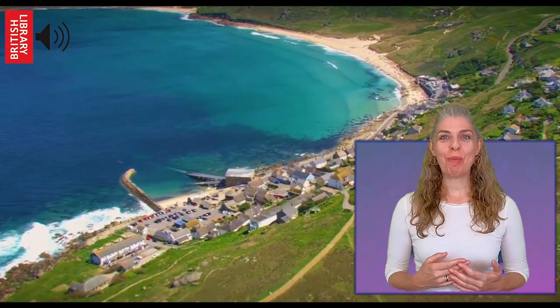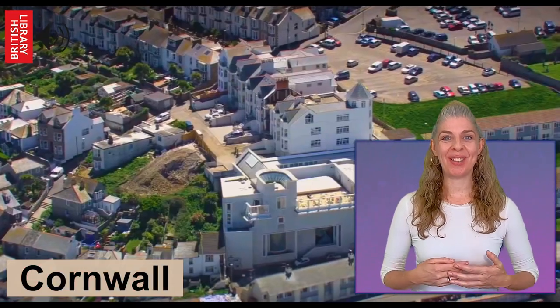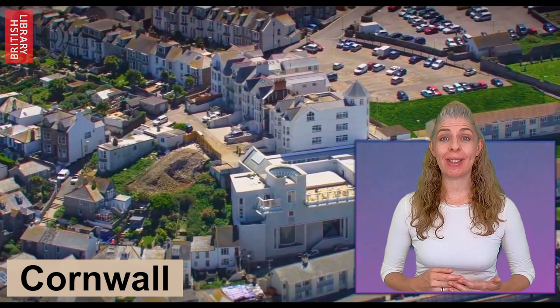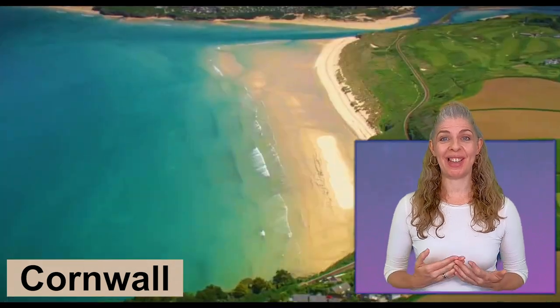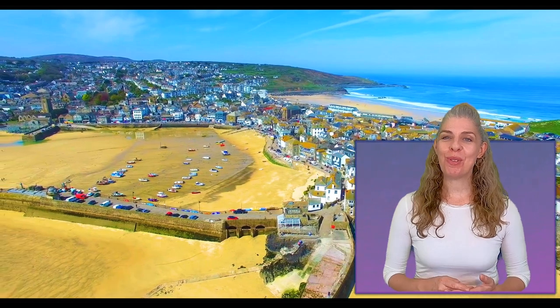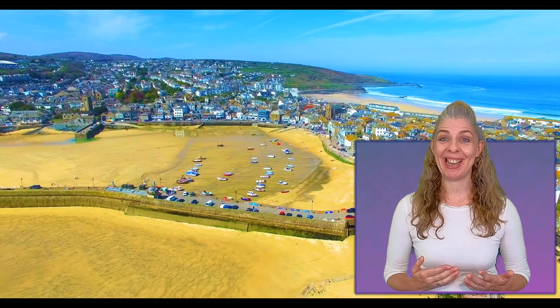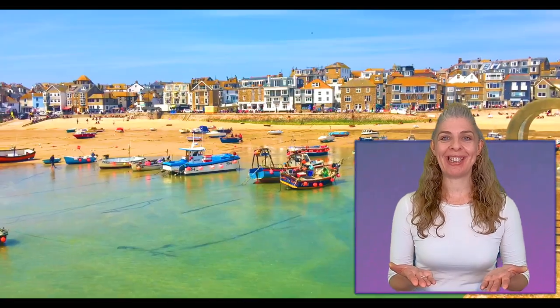The next stop on our journey around Britain's coastline is in Cornwall. Have you ever visited Cornwall? It's right on the southwest tip of the British Isles and it's famous for dramatic coastlines, beautiful beaches, and its picturesque fishing villages. There's a well-known poem that many of us might have learned when we were growing up, and it mentions the Cornish town of St Ives. I wonder if you recognise it.